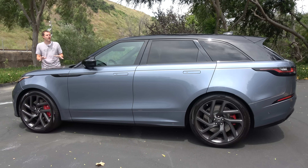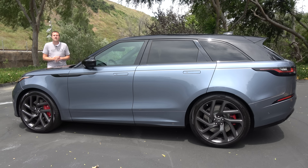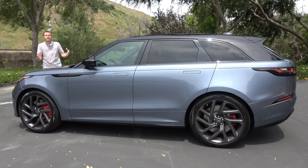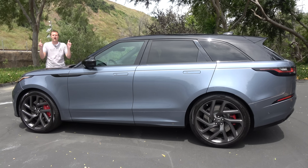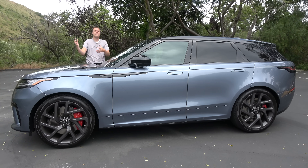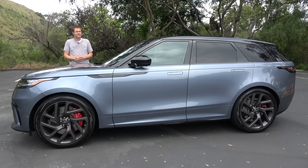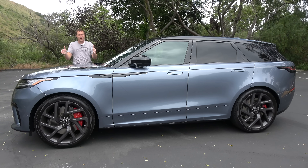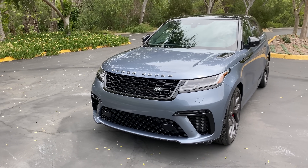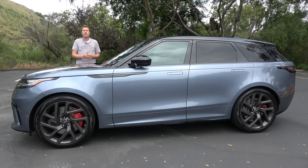The entry-level Velar starts around $57,000, but you don't really want that one. It comes with a pretty mild four-cylinder that makes around 250 horsepower. Most people upgrade to the supercharged V6, which has about 340 horsepower and sends the Velar from 0 to 60 in 6.1 seconds, which is respectable. But if you still want more speed, there's this — the Velar SV Autobiography Dynamic Edition. Supercharged V8, 550 horsepower, 500 pound-feet of torque, 0 to 60 in 4.3 seconds. This is basically the ultimate performer in the Land Rover lineup right now.